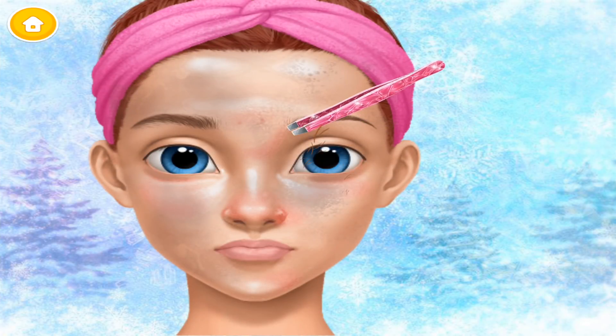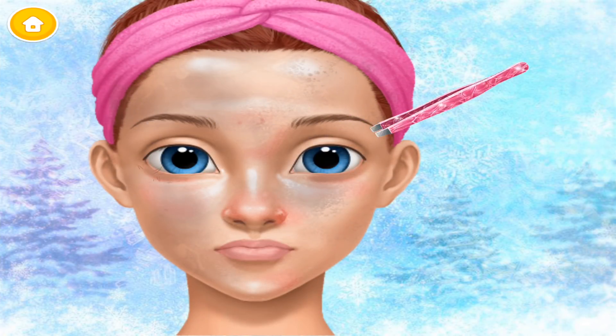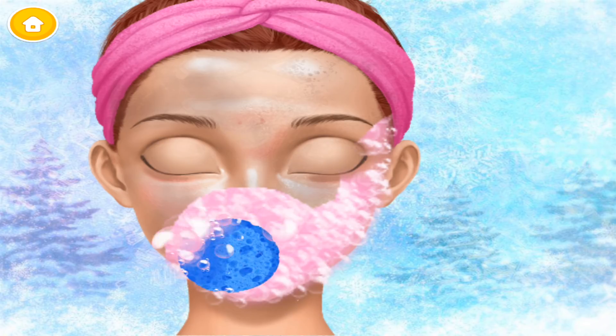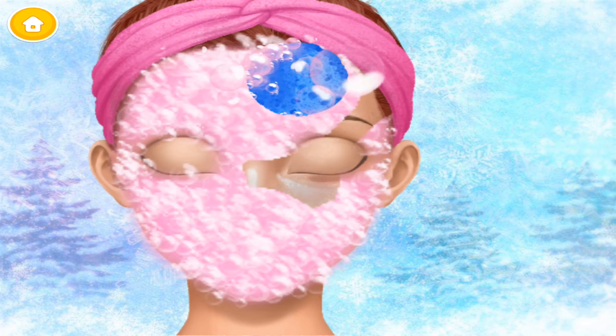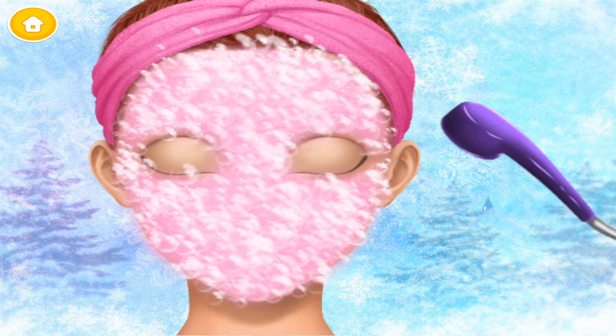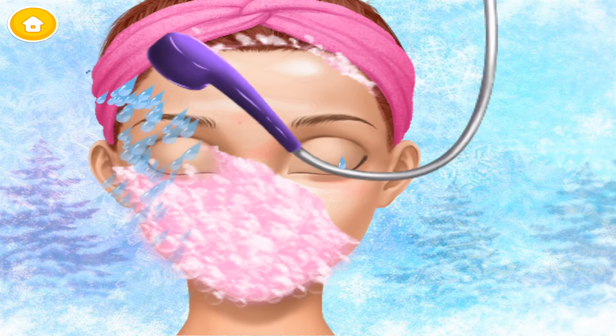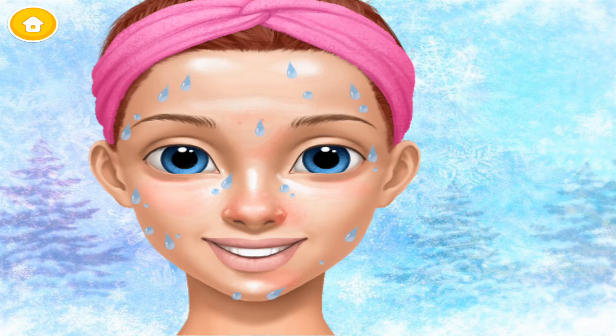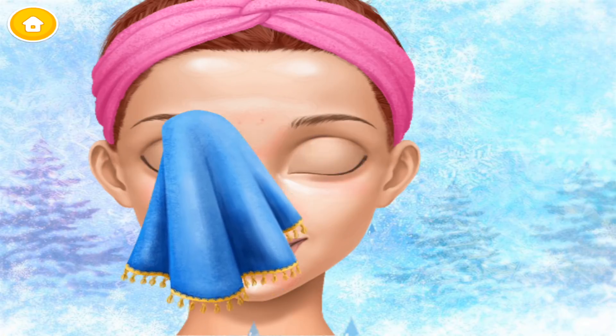Shape my eyebrows with the tweezers! Great! Now wash my face, please! Rinse it! I love the way my skin glows now!